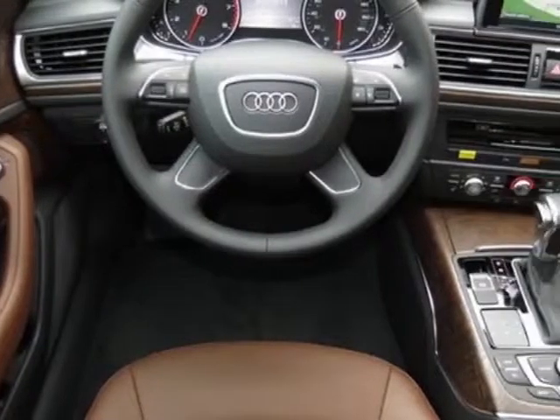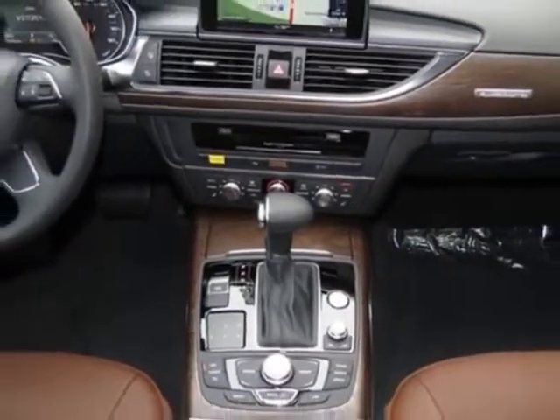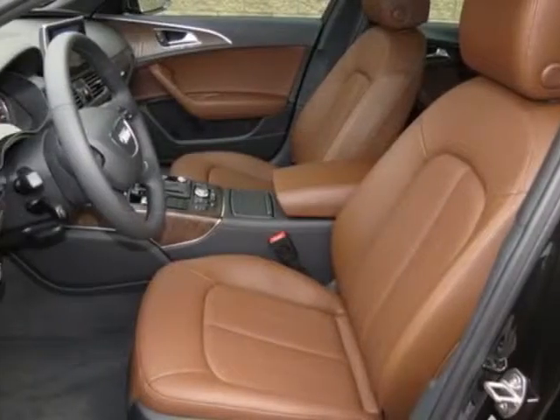This vehicle gets an estimated 18 miles per gallon in the city and an estimated 27 on the highway. This A6 boasts a 3.0 liter engine.